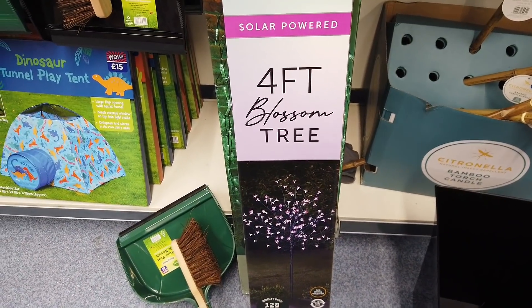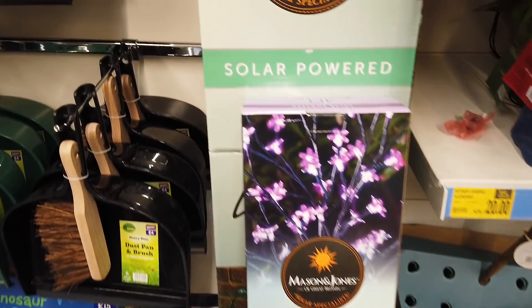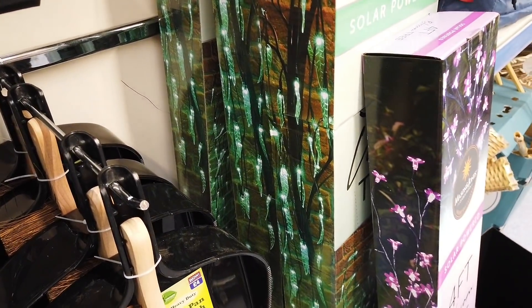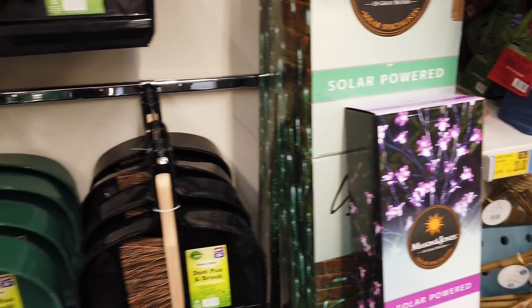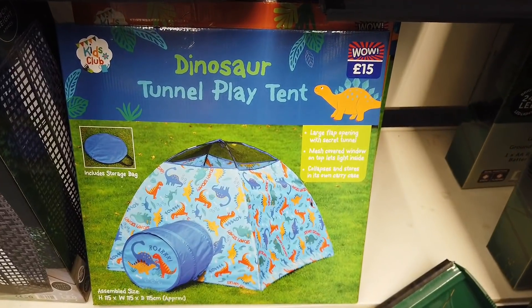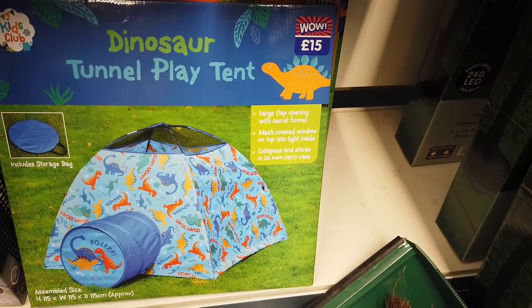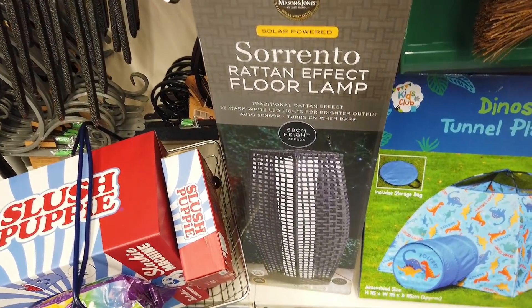These must be so pretty — a four foot blossom tree, solar powered as well. They've got a few other ones in — this one's like green with leaves. I'm not sure what the prices are, no prices I can see. They've got a big dustpan and brush for £4.00, and this lantern for £15.00 — mesh covered window. This is a rattan effect floor lamp — no price again on that.